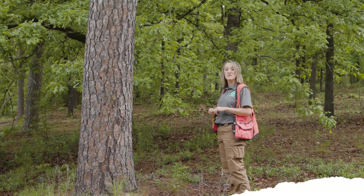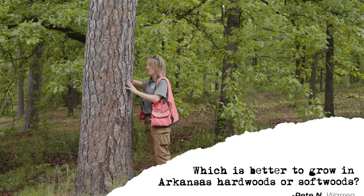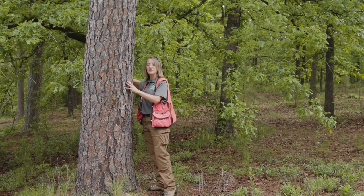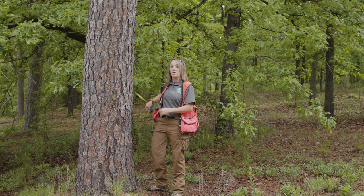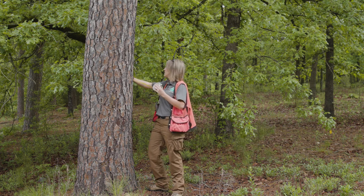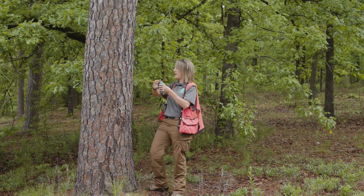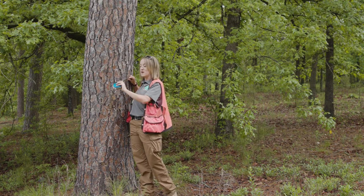The next question is: which is better to grow in Arkansas, hardwoods or softwoods? It's really going to depend on what your objective is. If your objective is wildlife, you're going to want to target more of a hardwood stand. If it's for timber production, you'd be better off with pine because it's a quicker growing tree than hardwood.